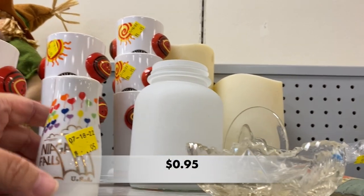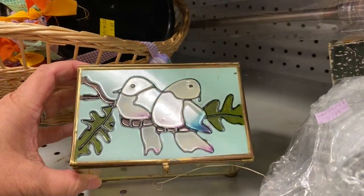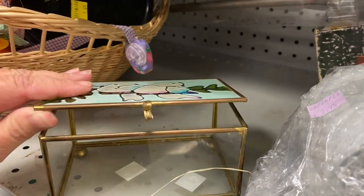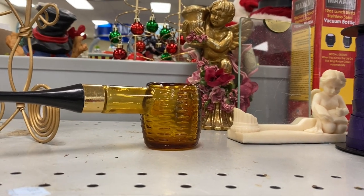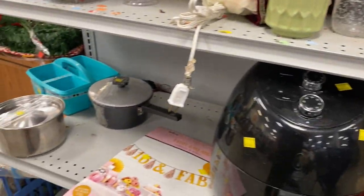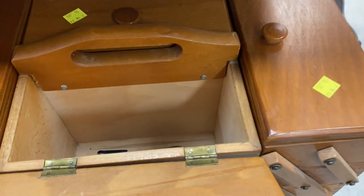Up top, this little salt or pepper shaker caught my eye — it's from Niagara Falls, and I've never been there. If you've been, let me know in the comments! And check out this beautiful jewelry box — I love the images of birds on the front. It's a great little brass and glass box. There's another easily recognizable piece of Avon, and a pretty typical small vase. Then I found this sewing box with lots of goodies still inside.